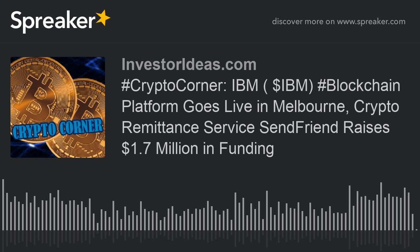Cointelegraph reports that the government of Venezuela has imposed regulations and taxation on cryptocurrency remittances in the country. The National Superintendency of Crypto Assets and Related Activities, or SUNACRIP, is the body in charge of this regulation. The new requirements impose a maximum commission on remittances of 15%, applying to both individuals and legal entities.